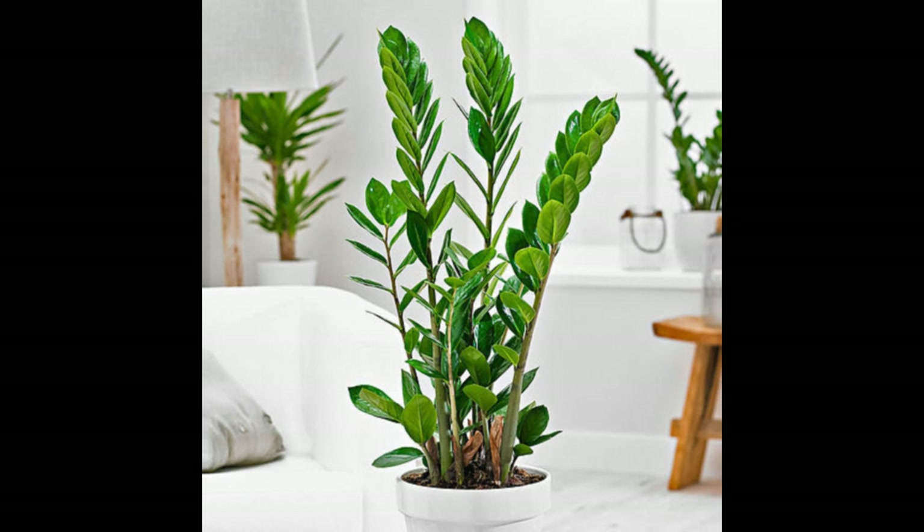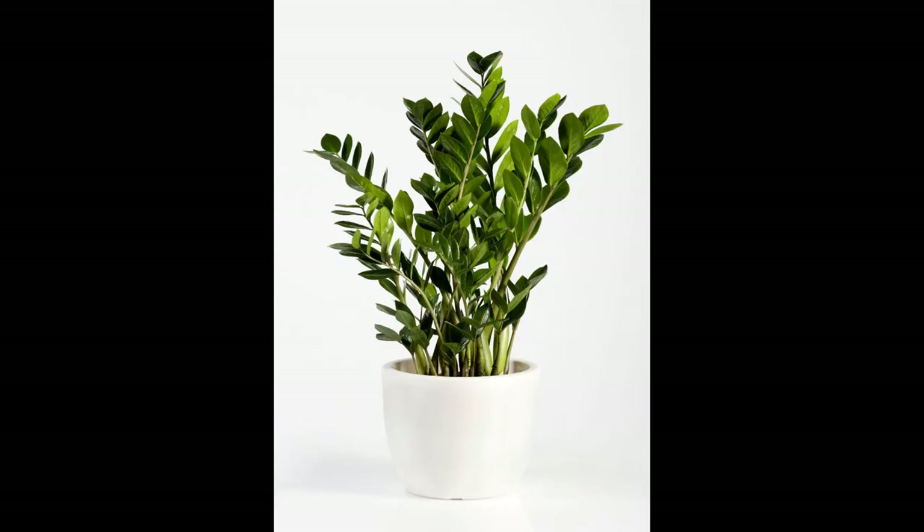The ZZ plant, Zamioculcas zamiifolia, a perfect addition to your home. Indoor plants have become increasingly popular in recent years for a multitude of reasons. They not only add aesthetic beauty to our living spaces but also offer a host of health and well-being benefits. Among the plethora of indoor plants available, the ZZ plant stands out as a remarkable choice for numerous reasons.